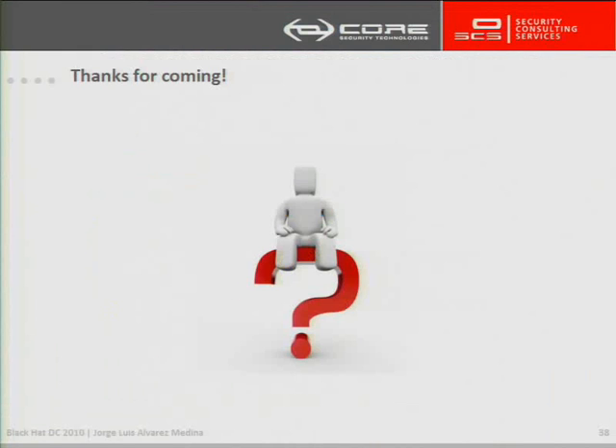Something else? Well, that's it. Thank you very much.